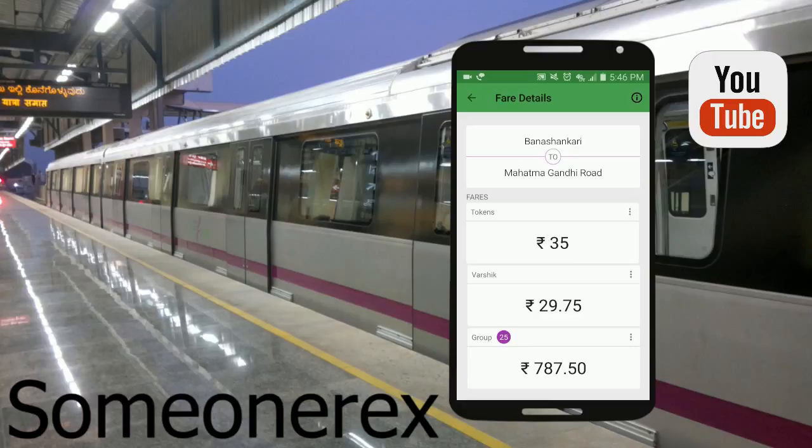So it's a token system — the token is that black circle token which we tap on to the entry of the metro station. That's the price for the token. And the 'Worshik' is the card — if you have the metro smart card, that's the Worshik price.